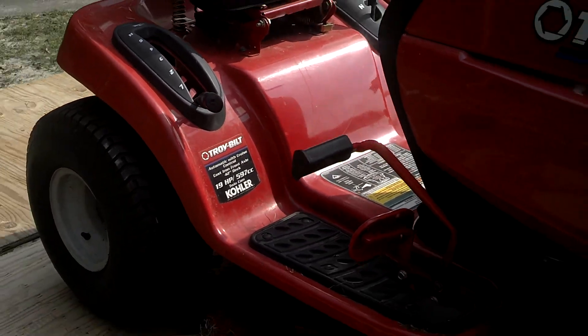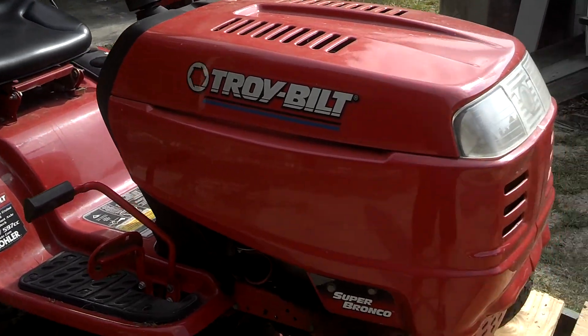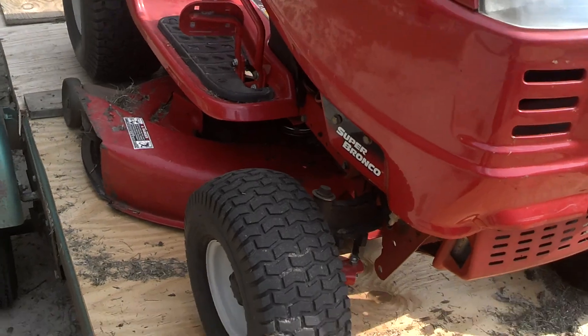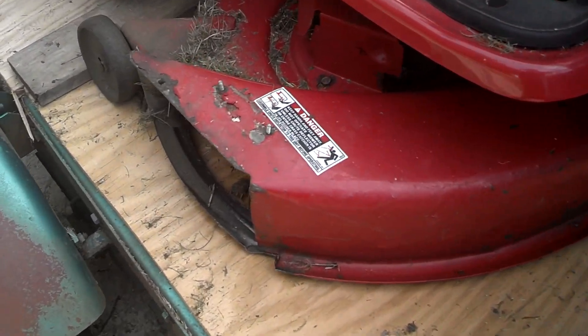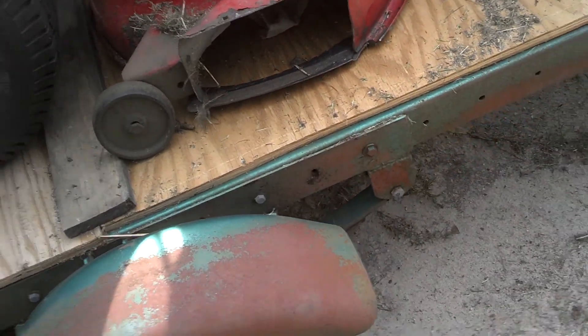It's a pretty good mower. If you have the means to get one, this would actually be a pretty good investment. The deck's kind of eaten up, but that's what makes it special. No safety guarding on that — don't need it.